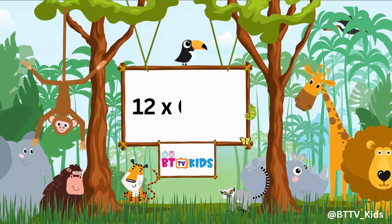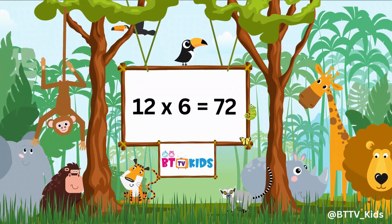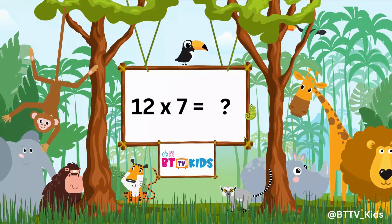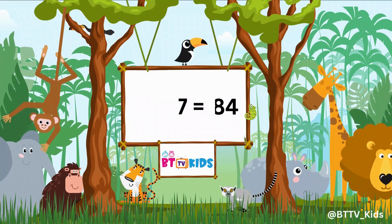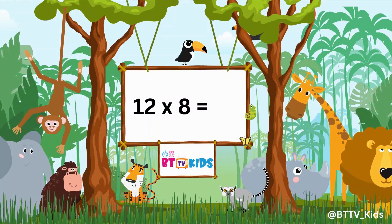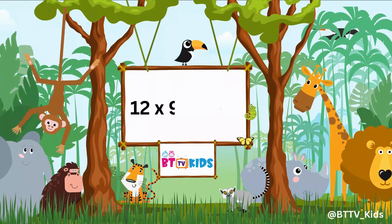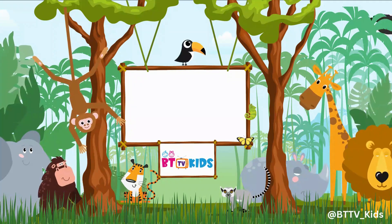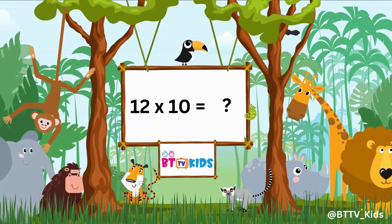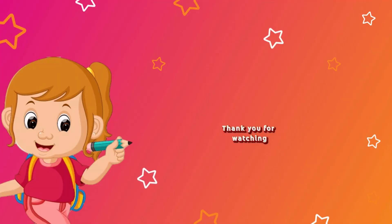12 sixes are 72. 12 sevens are 84. 12 eights are 96. 12 nines are 108. 12 tens are 120. Thank you for watching! Please subscribe to our channel.